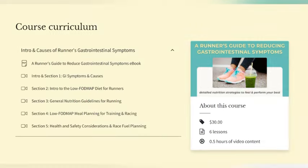I just launched a brand new course for runners who deal with digestive symptoms. It's called A Runner's Guide to Reducing Gastrointestinal Symptoms. It comes with a long, very detailed ebook on how to reduce GI symptoms and a video teaching course to help explain it all. You can find that on my website, and I will also provide the link below.